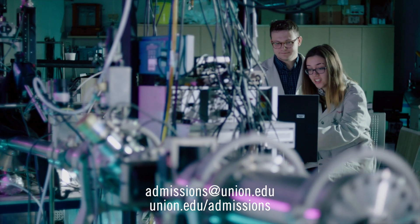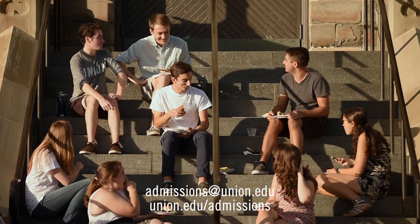Feel free to reach out if you have any questions or if you'd like to talk more about Union. Don't miss out.